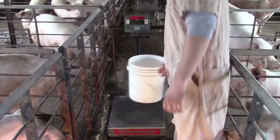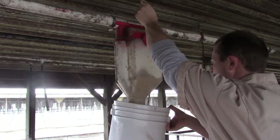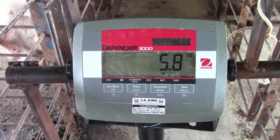Recalibrating feed drops is relatively simple. Zero a bucket on a scale, collect the feed from the drop, and then weigh it. This feeder was set at 6 pounds but only delivered 5.8 pounds of feed. Note that this is a decimal point, and not pounds plus ounces. Record both the desired amount of feed to be delivered and the actual amount of feed that was delivered, and then repeat this process on at least 10 feed drops.